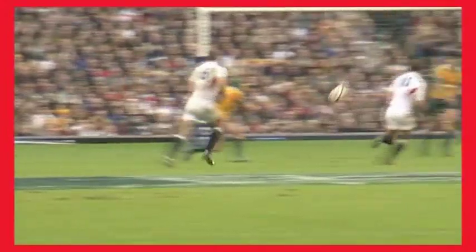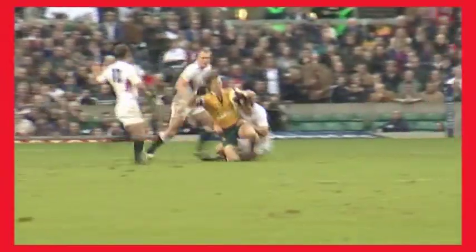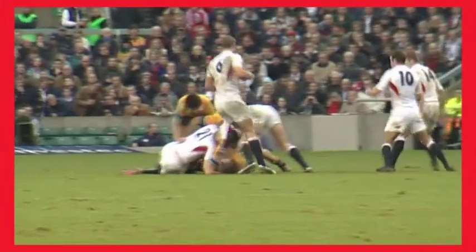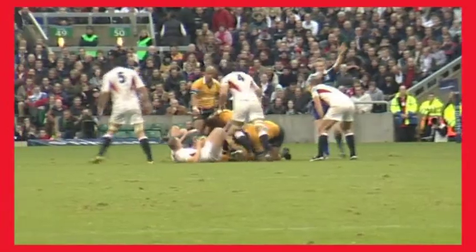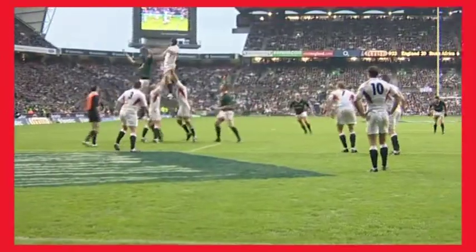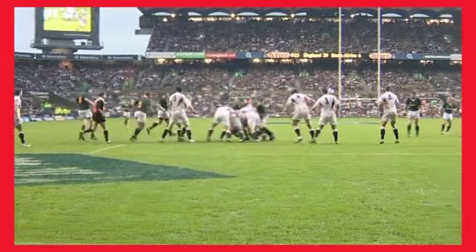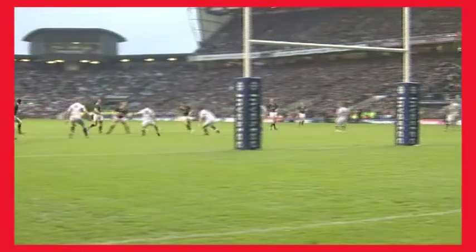At both set piece and breakdown situations the objectives are the same: to minimize the options available to the opposing ball carrier and to regain possession. In order to achieve this, defenders should work as a unit, align themselves so that they are able to tackle on either shoulder, and have confidence in their inside man. Communication and organization are vital factors, as is an appreciation of the offside law and the responsibility of every player to make their tackles.